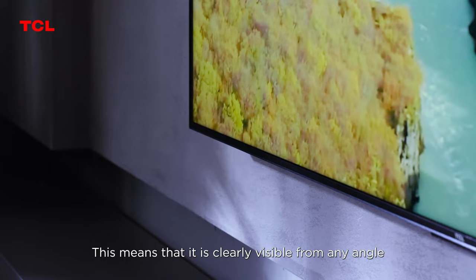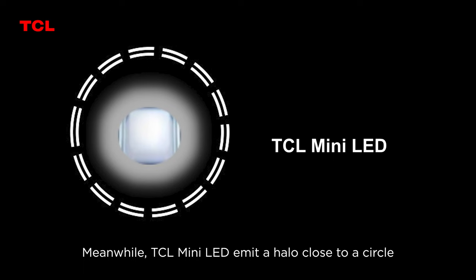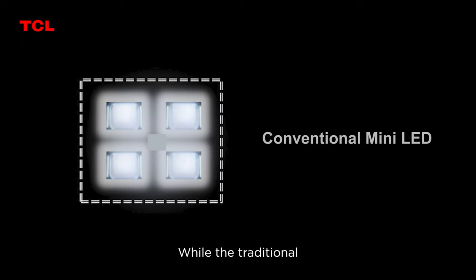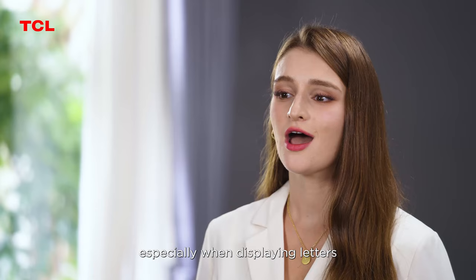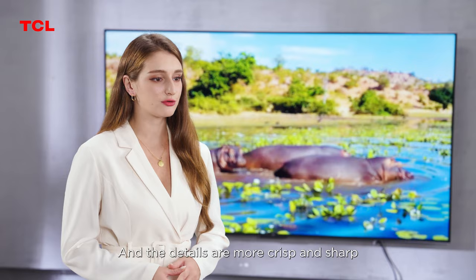This means it is clearly visible from any angle. Meanwhile, TCL mini LED emits a round halo closest to a circle compared to traditional LED lights, while the traditional mini LED halo is close to a square. Round halos are more effective than square halos at eliminating blooming, especially when displaying letters and shaped images against a black background, making details more crisp and sharp.